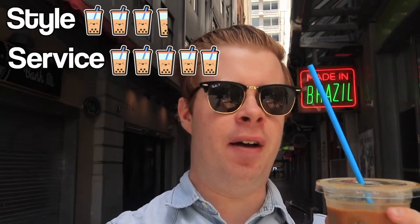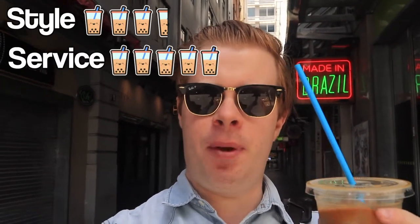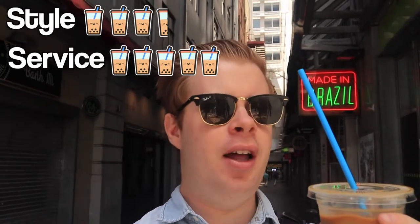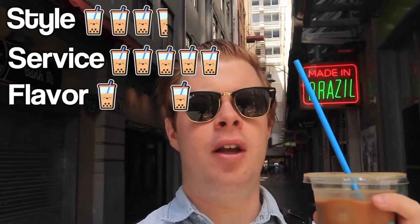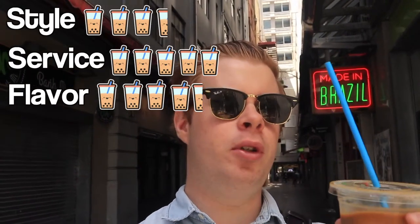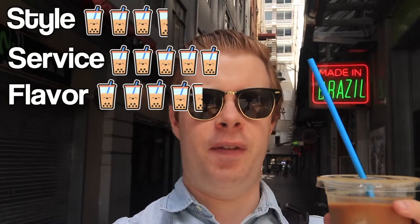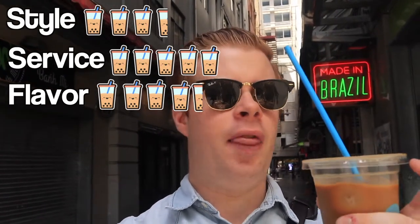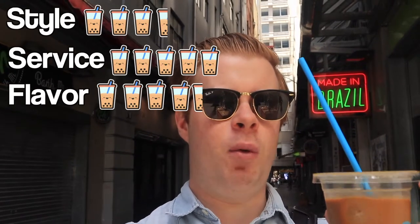For service, I give them a 5. Friendly shop, helpful people, giving you good recommendations. For the flavour, I give it a 4.5. It hits both sides so well. It's mostly on the cold brew side, so you don't have that massive bubble tea feeling to it. But it just gives you enough that it's really, really nice to have with your coffee.